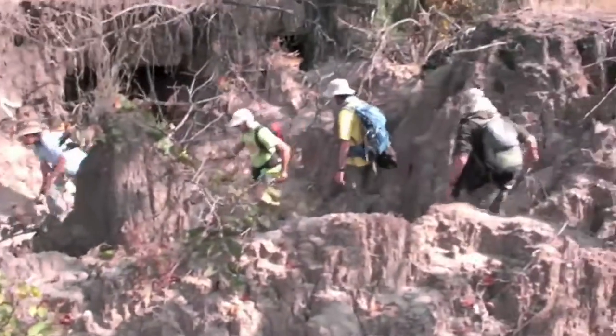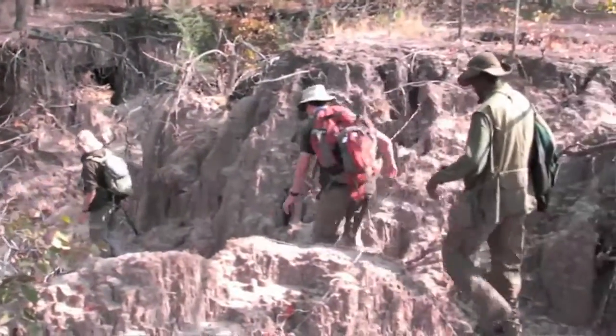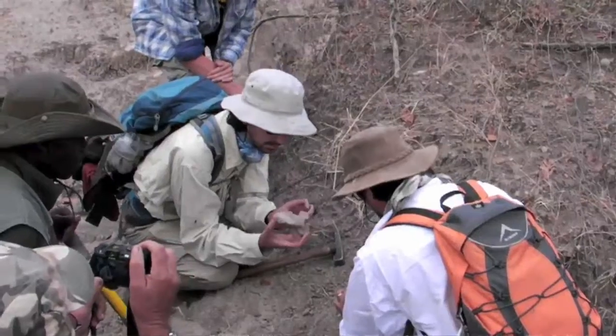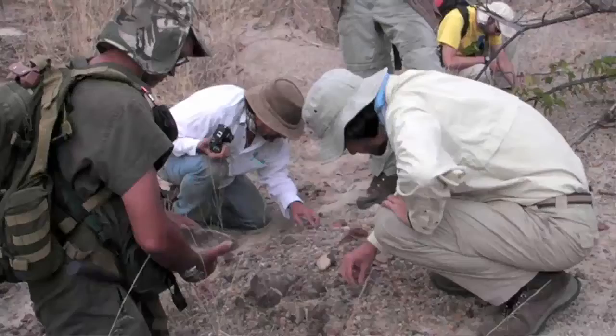Our goals for the 2009 field season were to collect fossils and geological data from Permian and Triassic-aged rocks in the Luangwa Basin. The last serious work in the basin was in 1974, so there's been plenty of time for erosion to expose new specimens.